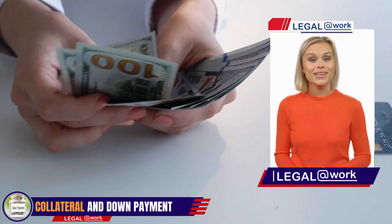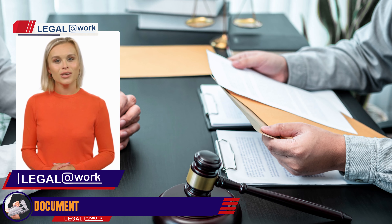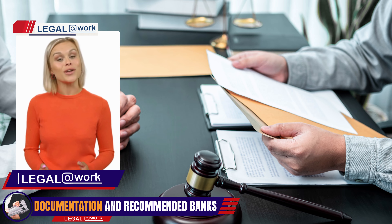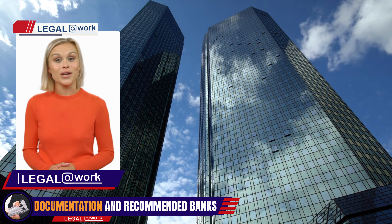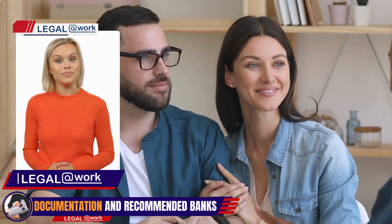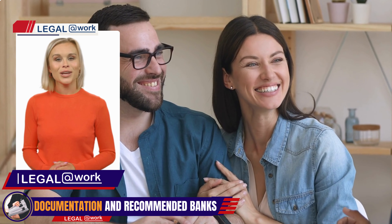Foreigners typically need to submit a minimum down payment of 30%, along with the necessary documentation including bank statements, tax returns, proof of address, and any additional documents requested by the lender. When considering banks in Panama, we recommend reputable institutions such as Banco Nacional de Panama, Bainsco, Credit Corp Bank, and Banismo. These banks offer loans to foreigners and have tailored programs to meet their unique needs.